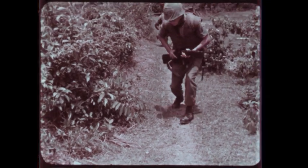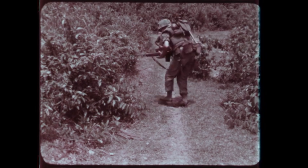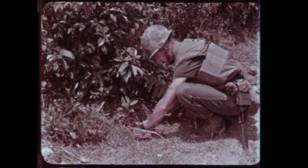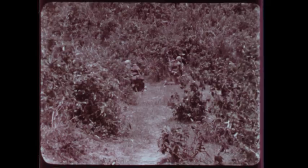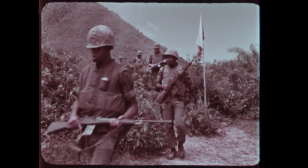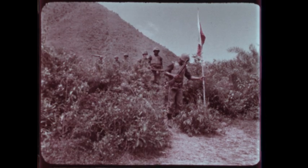Obviously booby-trapped VC equipment should be examined and destroyed by demolition men who know what they're doing. VC equipment, after thorough examination by qualified personnel and found not to be booby-trapped, should be removed under proper supervision for intelligence purposes. As a general rule for survival, be careful with all abandoned VC equipment. This demonstration shows how a VC flagpole could be booby-trapped with a grenade.